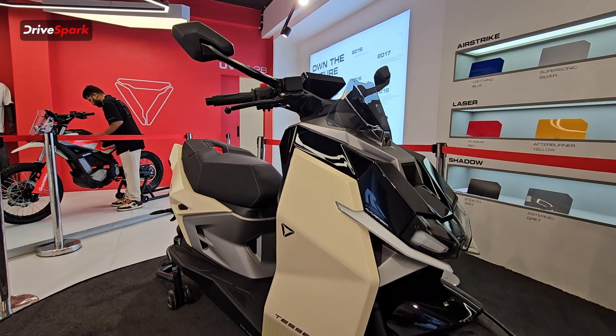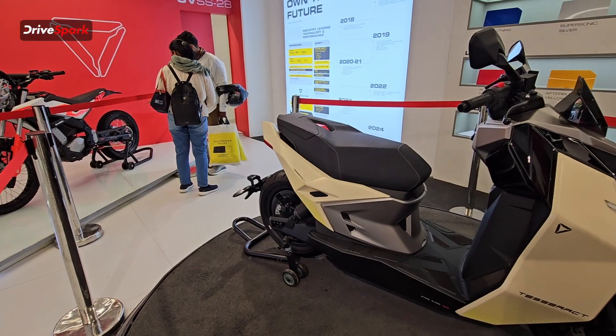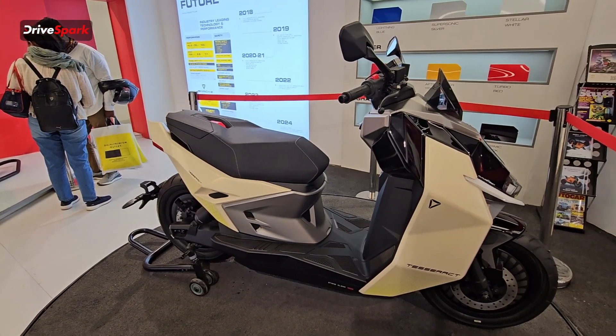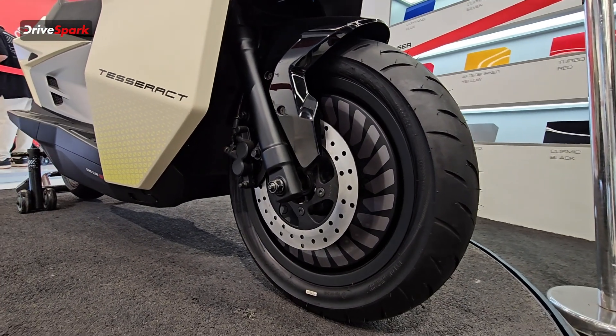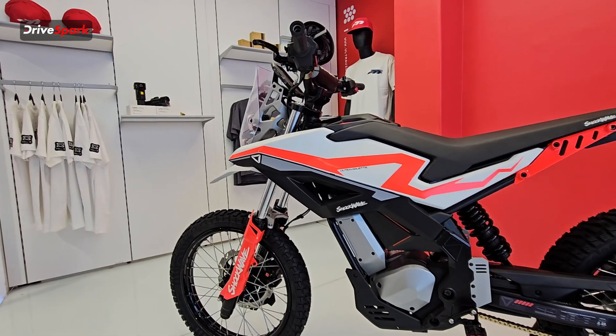Ultraviolet has unveiled the scooter and the prices, and they are doing city tours. They first showcased the scooter in Bangalore, and henceforth they have taken these two scooters — the Ultraviolet Tesseract and the Shockwave — to different cities to showcase their new models.